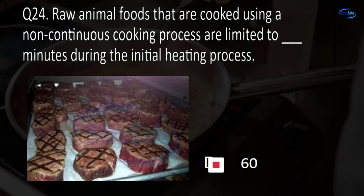Question 33. HACCP stands for: hazard analysis cold chain points, hazard analysis critical control project, human analysis critical control point, or hazard analysis critical control point?